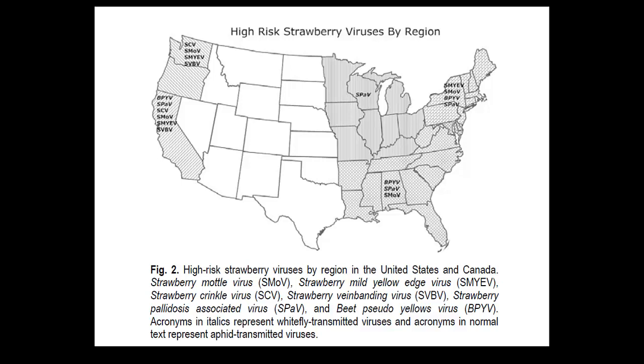Strawberry mottle virus is the single most dominant virus in North America. If you have to pick a single virus out of the list of 27, this will probably be the most dominant. You can see how things change in California where they had everything under the sun, but in the upper Midwest you really don't have too many viruses - it's better known for soybean and corn rather than strawberries.